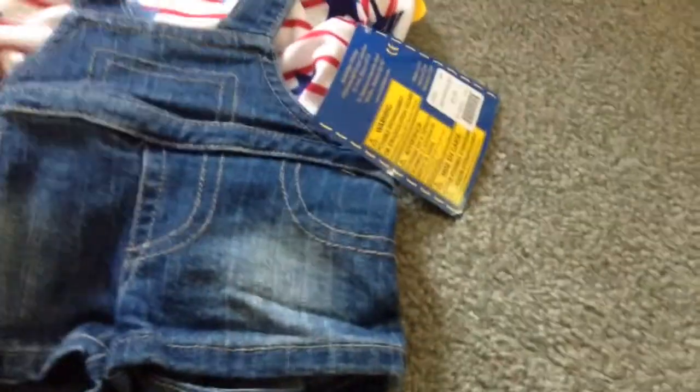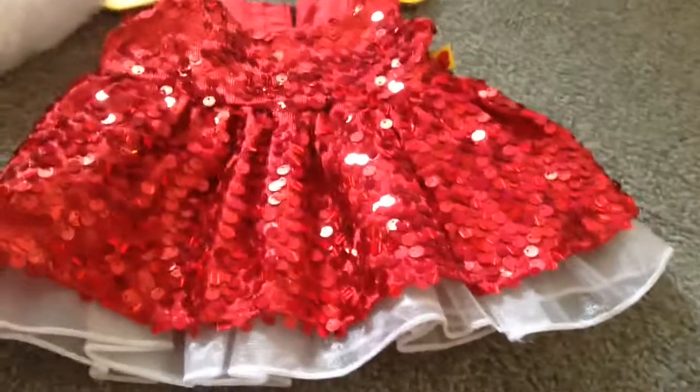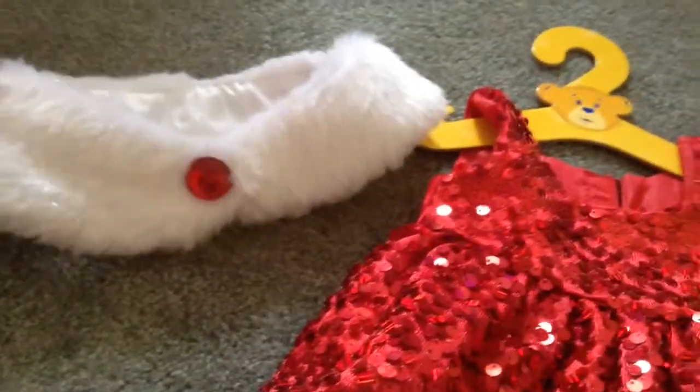And then I have this 4th of July overalls and little star shirt, and this is new, so that's why it has the tag on it. This one is a gorgeous red-colored Christmas dress, and I purchased this last year at Christmas, and it also comes with this little jacket.